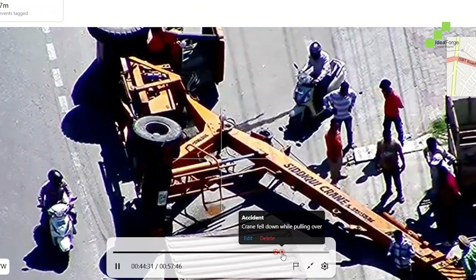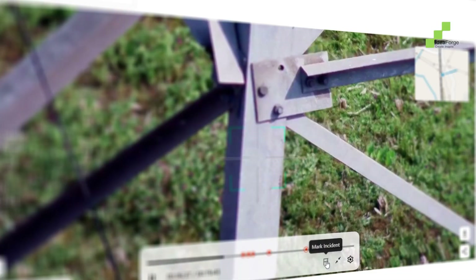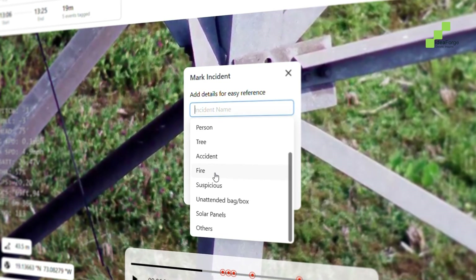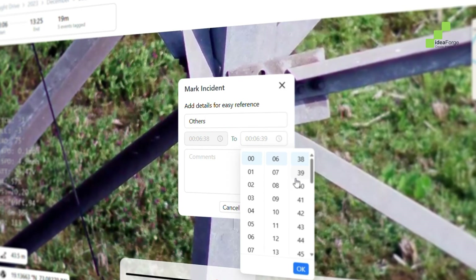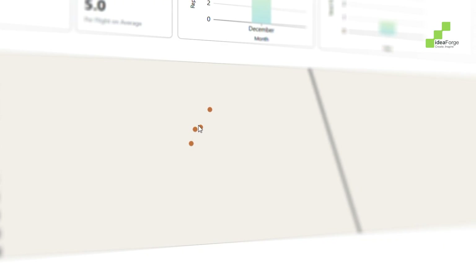Need to report an incident or analyze an event? With advanced incident tagging, you can mark key moments, add field notes, and export only what matters. Fast, secure, and audit-ready.